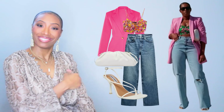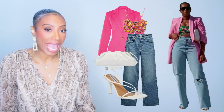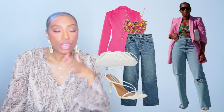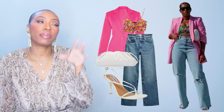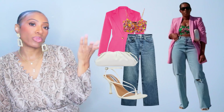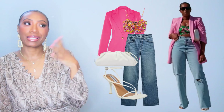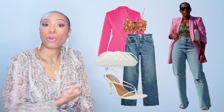Her inspo and our inspo — what do you guys think? Did we nail it on the head? Oh wait — I left the sunglasses off. Don't worry about it, and you know why I left them off — because they're black and I felt like it threw the look off. This is kind of a very bright, summery, fun look and the black sunglasses just kind of threw me, so I left them off.